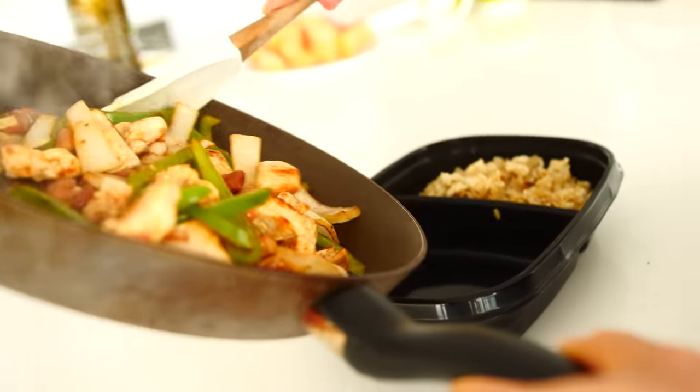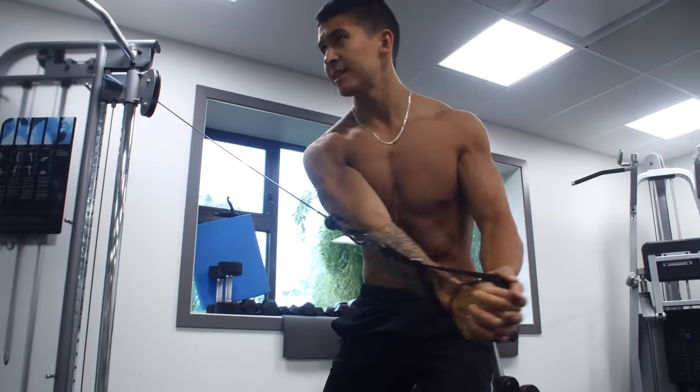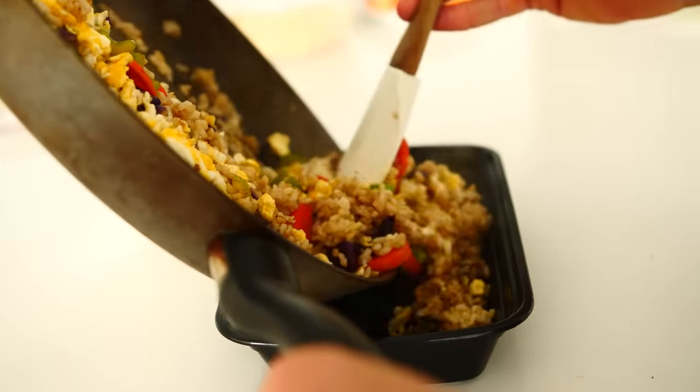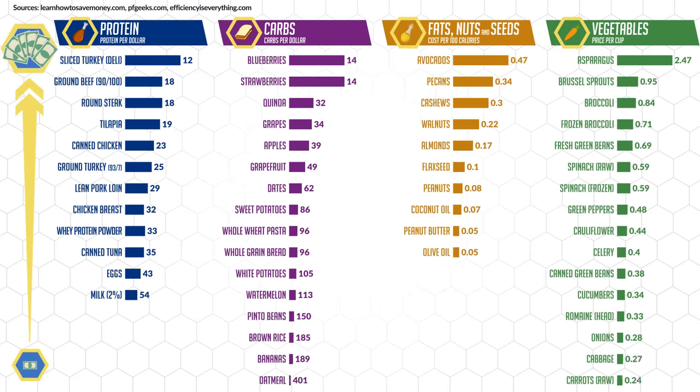The first thing we need to do is choose the right food sources. We want to choose nutritious protein, fats, and carbs sources that will not only be the best option for building muscle, but are also the most budget-friendly options to hit our calorie and macronutrient targets. Based on the analysis of multiple sources, here is a pretty accurate list of the best options for each category.